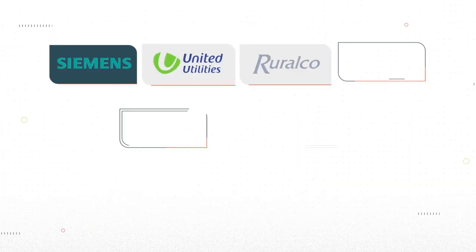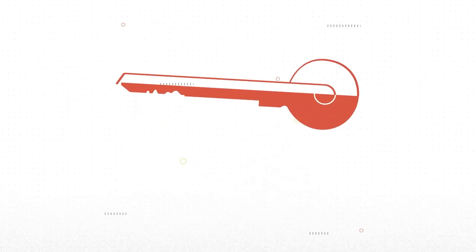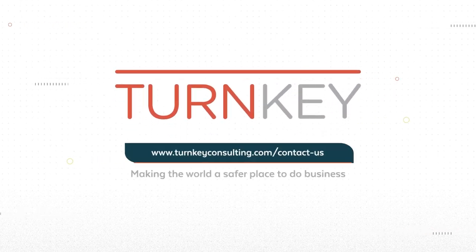Turnkey has helped many organisations achieve their ambitions when it comes to integrated risk management. Get in touch today and we can help yours too.